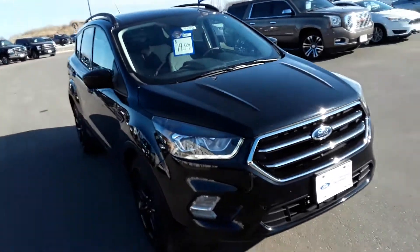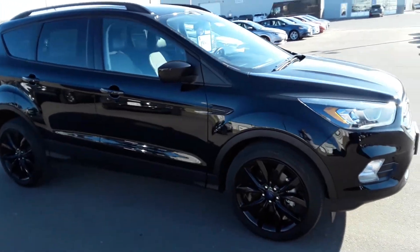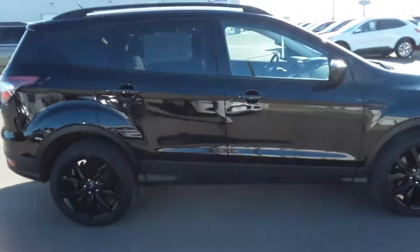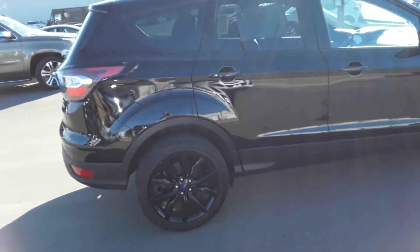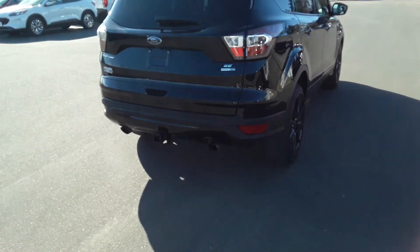It's got a 2-liter V4. The color is shadow black with the sport appearance package, what you see with the black wheels here — 17-inch aluminum wheels. Comes with the tow package.